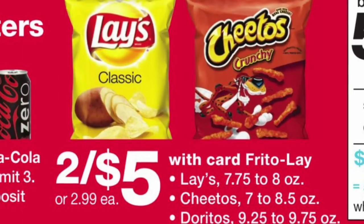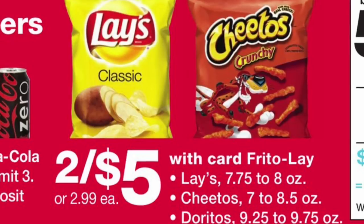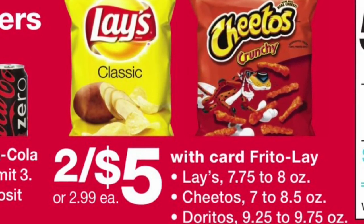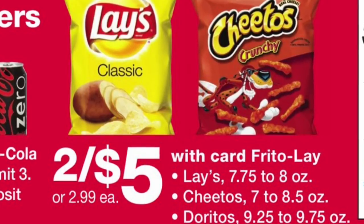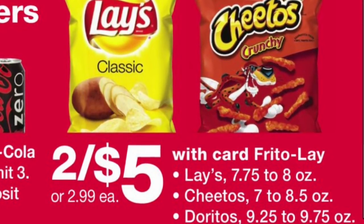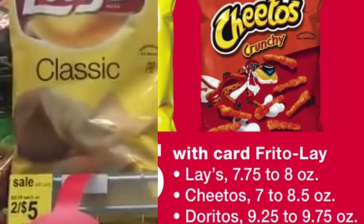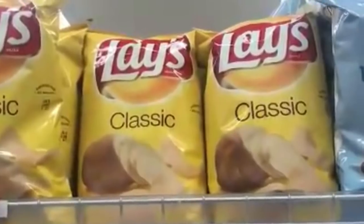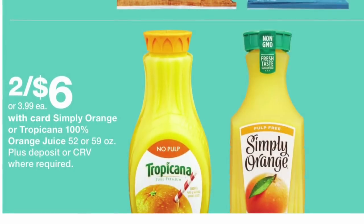The next deal is going to be on the Lay's chips, Cheetos, and Doritos. They are priced this week at Walgreens for two for five dollars. These are the 7.75 oz or the 9.25 oz sizes. You don't need to buy two of them in order to get the store discount.